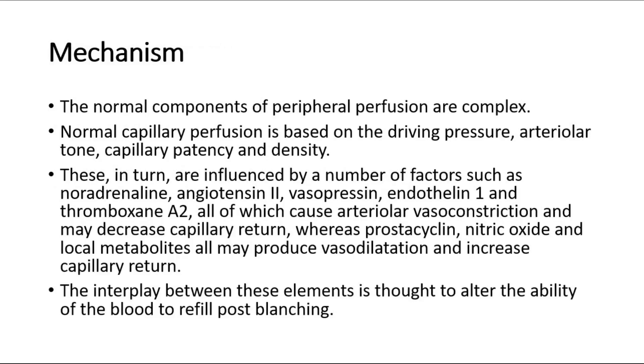The normal components of peripheral perfusion are complex. Normal capillary perfusion is based on the driving pressure, arteriolar tone, capillary patency and density.